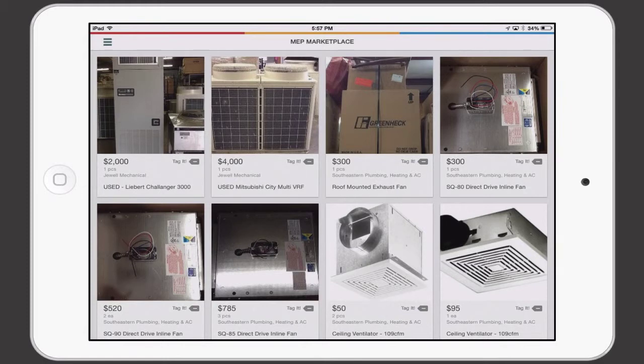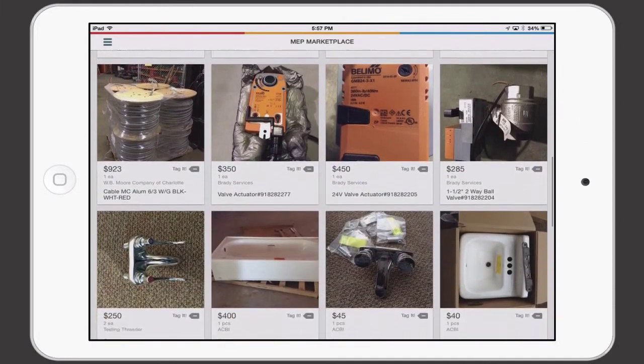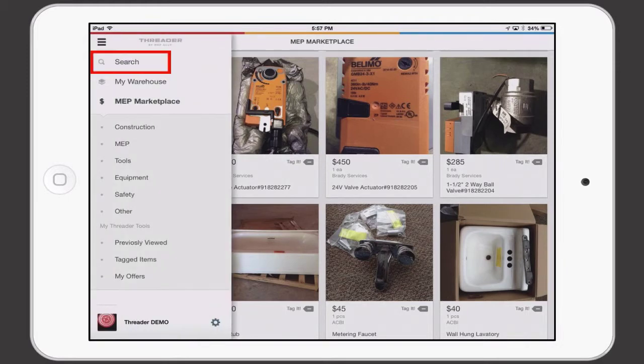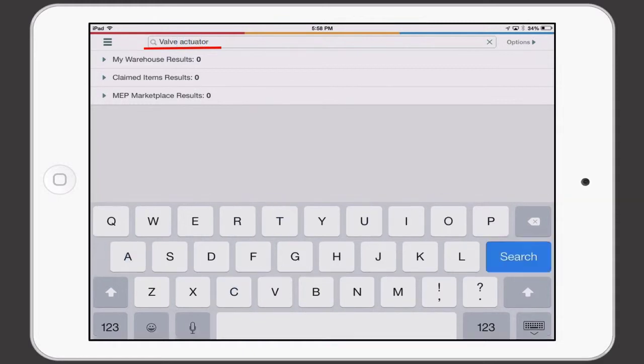We realize there is low likelihood you will come to Threader just to shop. In most cases, you are sourcing with a purpose — you need something now and an easy way to get it in your hands. Our search function was built with that in mind and to ensure you don't overlook something you may already have. To search the Threader network, I will open the menu and navigate to the search menu. I will enter the description of the item I am looking for — in this case, I need a valve actuator now.